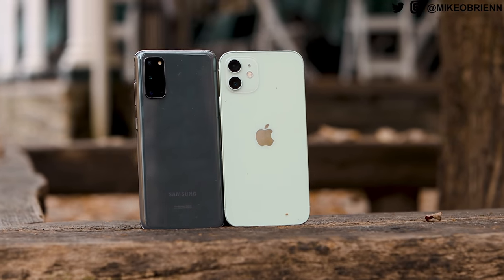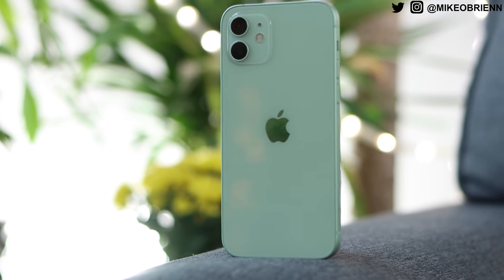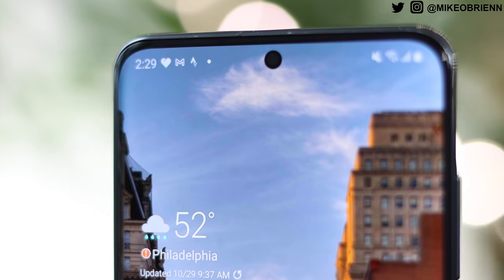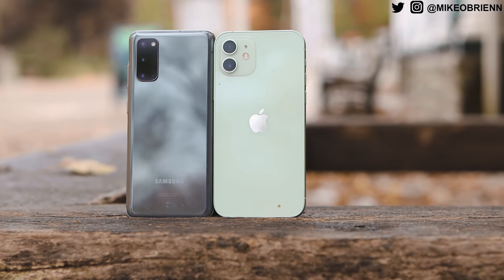The Galaxy S20 has a big advantage with a triple camera setup: an ultra-wide, wide, and telephoto lens. That telephoto lens is actually a 64-megapixel camera and provides a lot of value. The iPhone 12 only has the ultra-wide and wide-angle lens, though a lot of photos depend on image processing. The Galaxy S20 also has expandable storage — not only is there 128 gigabytes on board, you can go up to 256, and you can add up to a terabyte of expandable SD card storage on top.